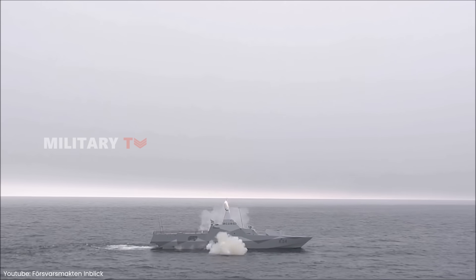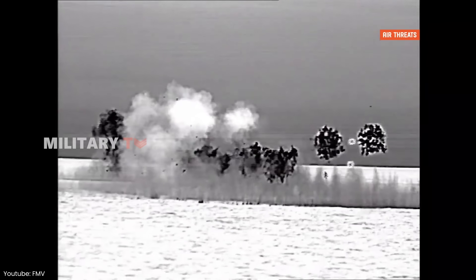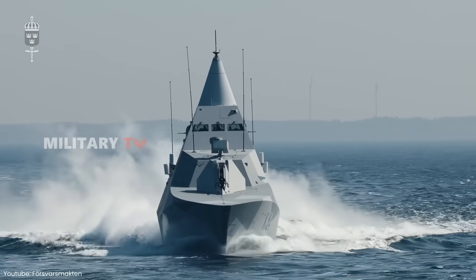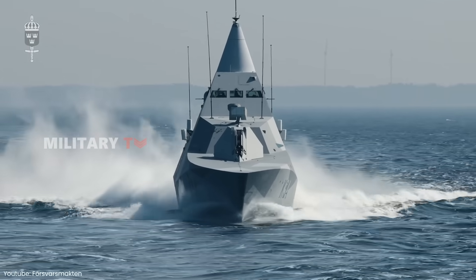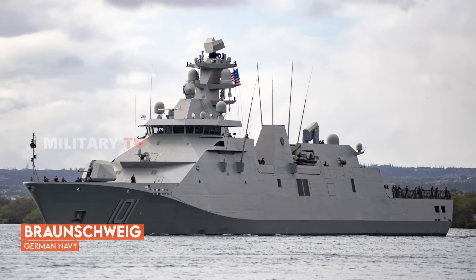Renowned for its versatility and stealth, the Visby can take on surface, air, and underwater threats, placing it alongside other elite Corvettes such as Germany's Braunschweig and the Dutch-designed Sigma.